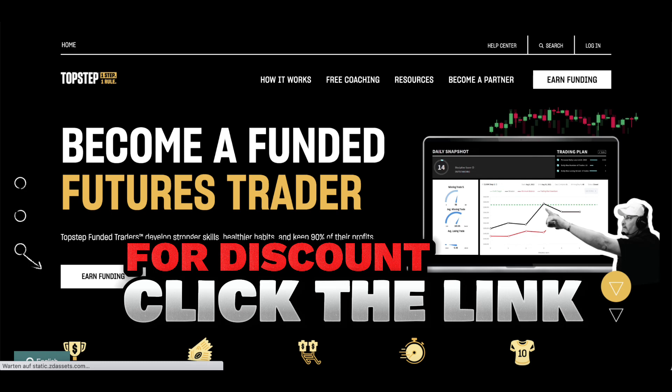As your friend progresses, they'll have the opportunity to join the exclusive Top Step Payout Club. By reaching payout milestones, they can earn exciting rewards and gifts as a testament to their trading accomplishments.